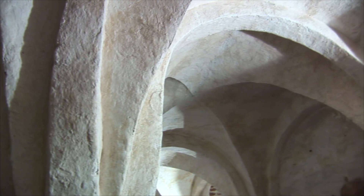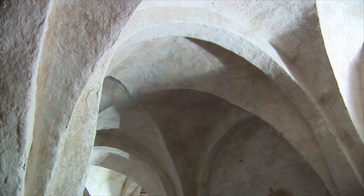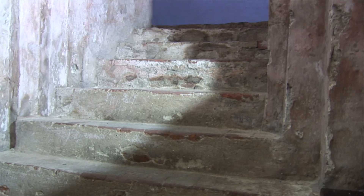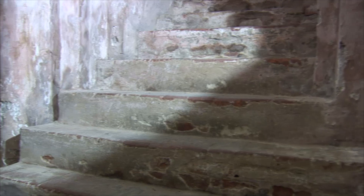La struttura architettonica della chiesa di San Michele è di tipo basilicale ed è riuscita a conservare nel tempo lo stile romanico e il suo fascino arcaico.